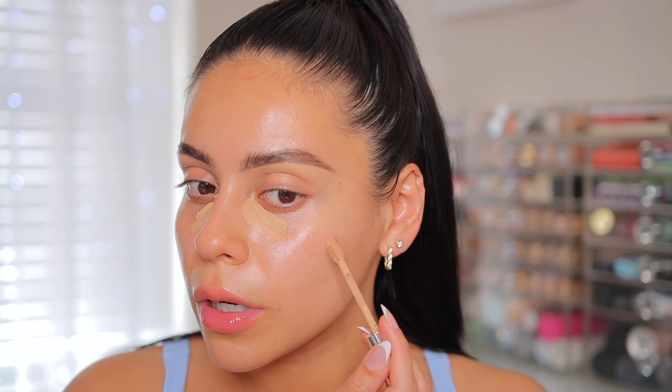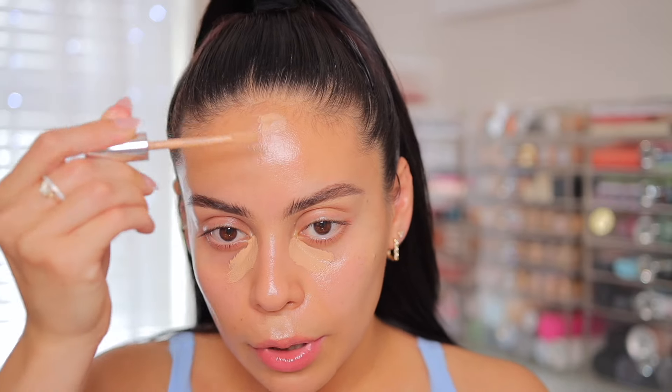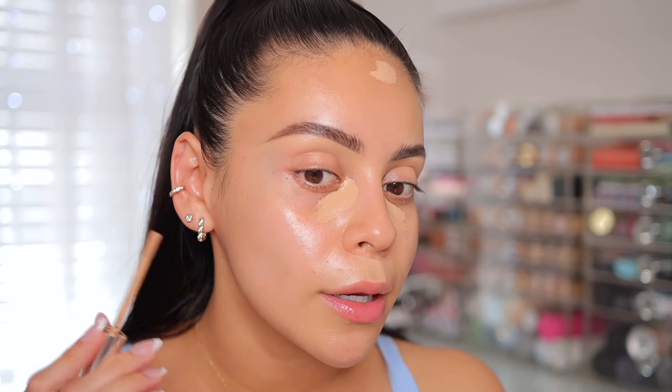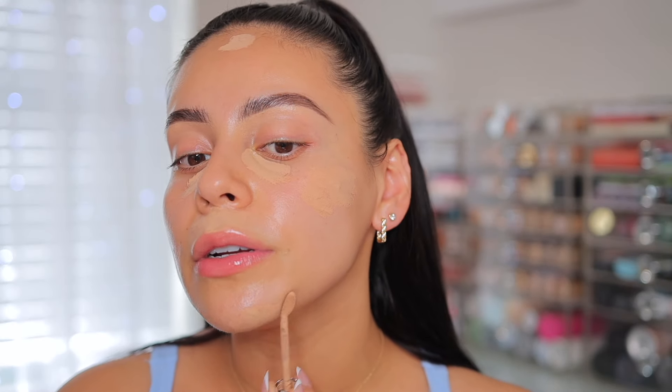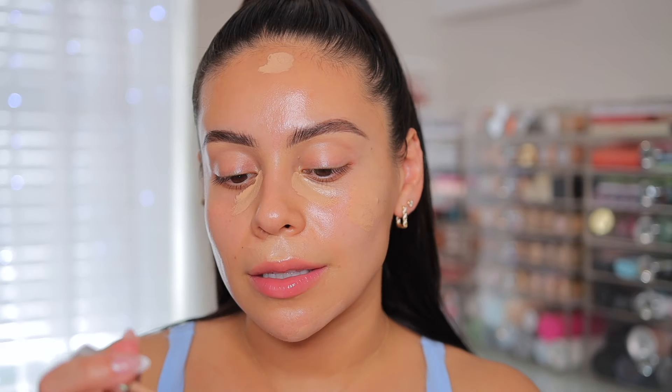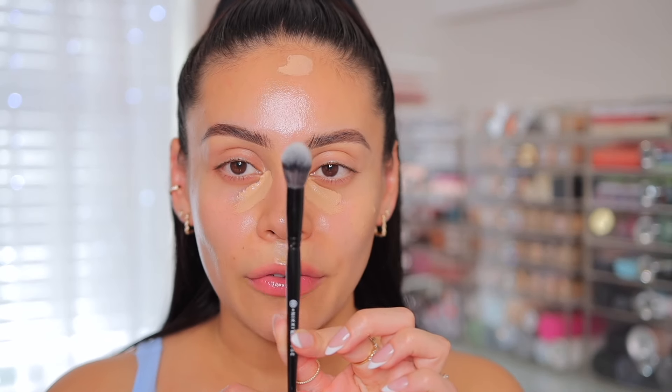I love the undertones of Haus Labs. I like to do my under eyes because I have some darkness, and I'm also going to cover up any blemishes — I have a pimple right there, a little bit of scarring above my lip, a little nick up here from shaving my face, and some scars under my chin. It's super creamy with a whipped consistency but gives really beautiful coverage and I love the way it wears throughout the day.